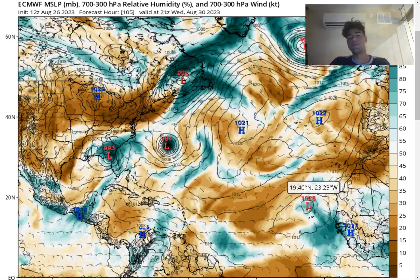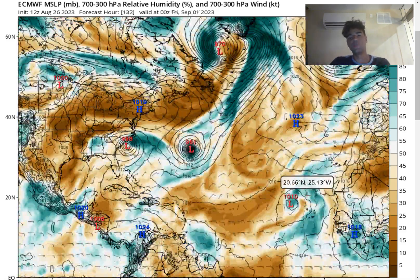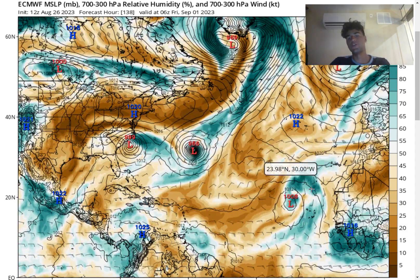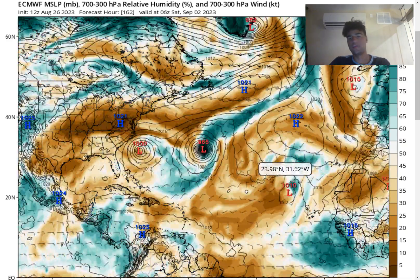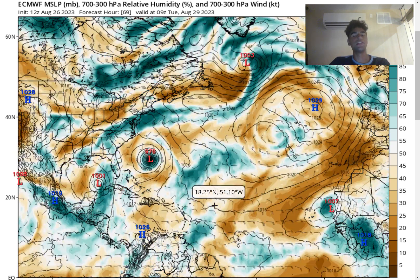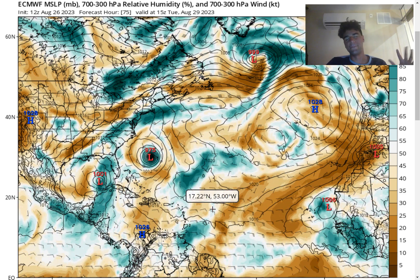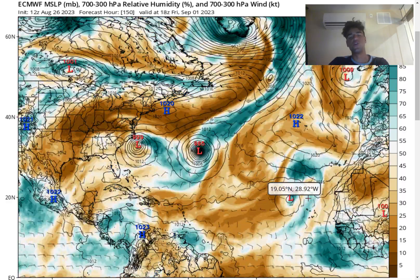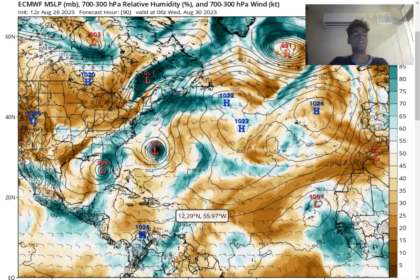Looking at the other disturbance, we do see there will be a decent amount of convection. But the European model expects the steering flows to weaken and allow this storm to move northward. The dry air will just be too much for it to handle, as the dry air will definitely be large right over the main development region. So that is certainly good news — hopefully it stays that way in the near future.